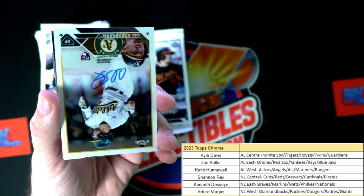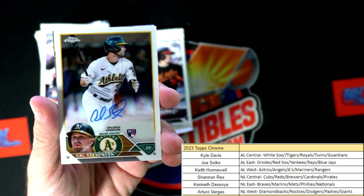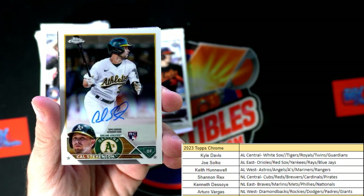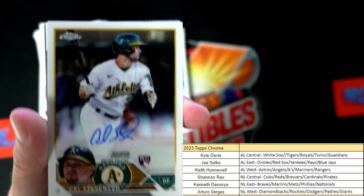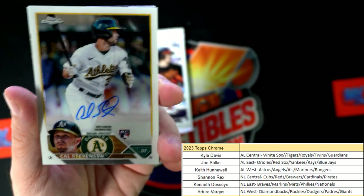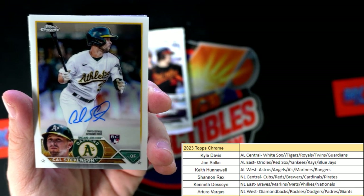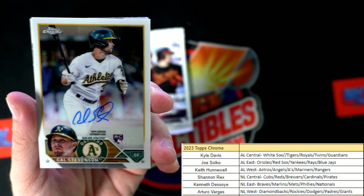Here is our auto - it's Cal Stevenson, an auto rookie card, American League West, Keith H! I told you that filler divisions come through - I told you man, the filler divisions, I told you!